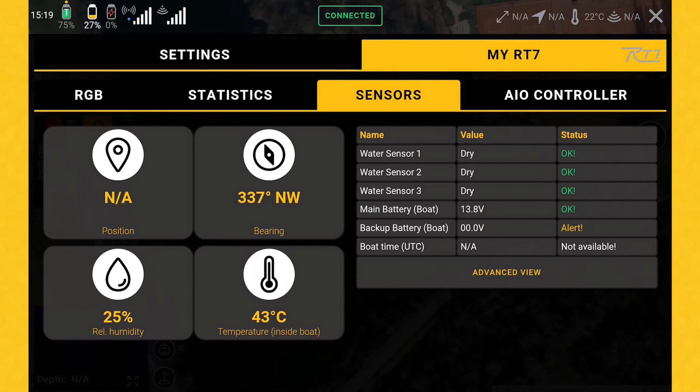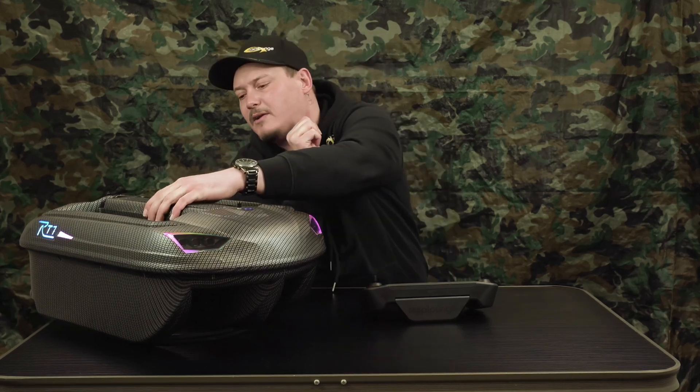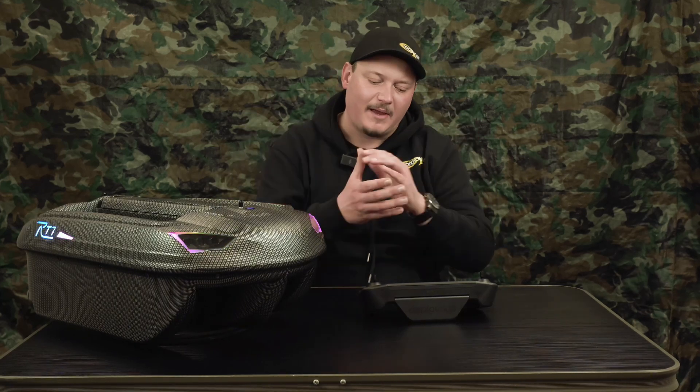If there is some moisture or even condensated water inside the boat, don't worry — you don't have to call us directly. It will give you a warning when the sensors get wet. First of all it will tell you 'there's some moisture detected inside your boat, you should open your battery cover, get the batteries out, and let it dry.' Because it's a physical thing — we can build the best bait boats available, but we cannot do a magic trick to avoid any physical things.